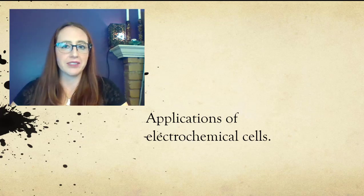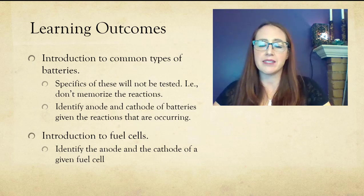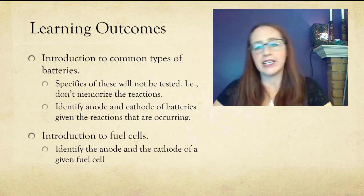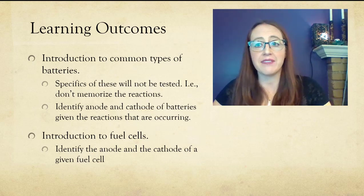Applications of electrochemical cells. In this video, we will discuss some different types of batteries. This is an area under tremendous amounts of research right now, given how important batteries are to our day-to-day lives.